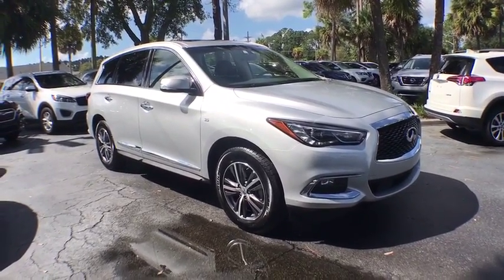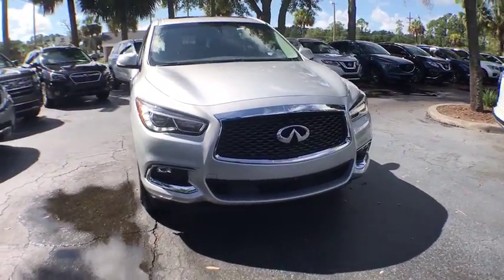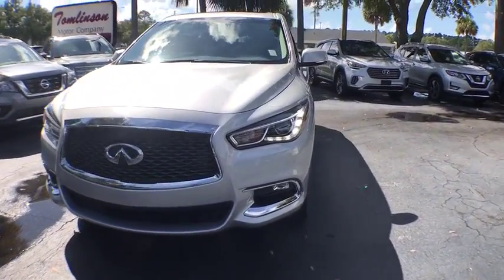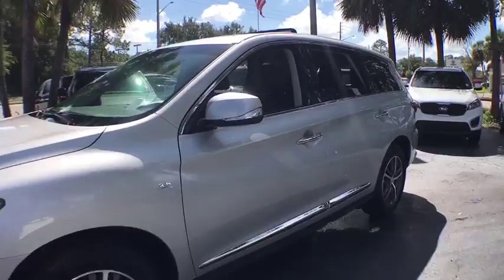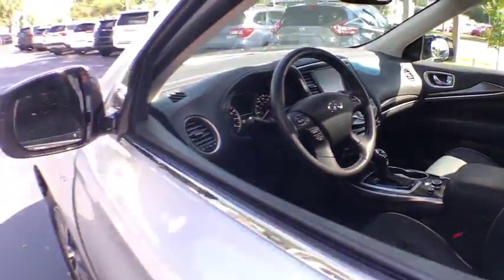2018 Infiniti QX60. The Infiniti QX60 is the perfect blend of luxury and practicality. This crossover SUV not only provides ample space for passengers and cargo but also an interior that screams luxury. The QX60 offers extremely high levels of safety, all with a sleek new design.